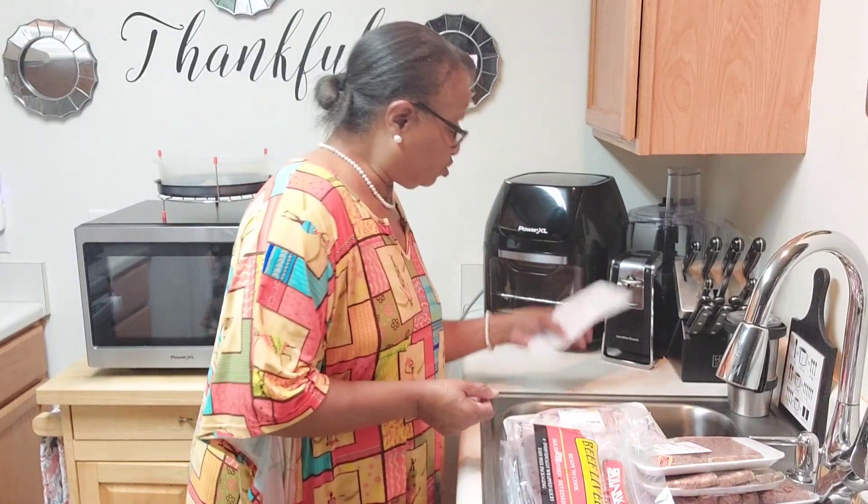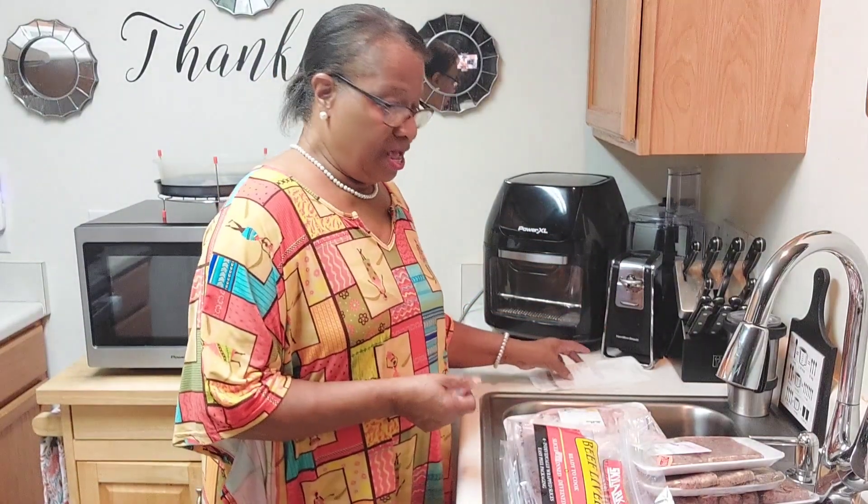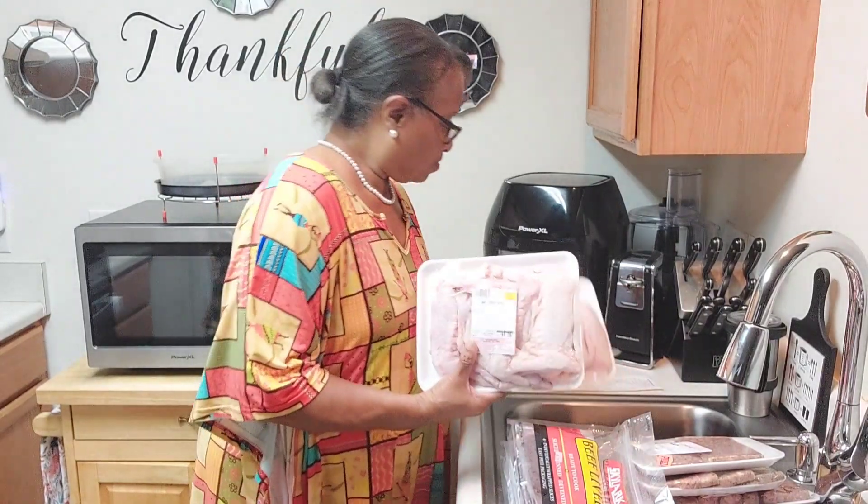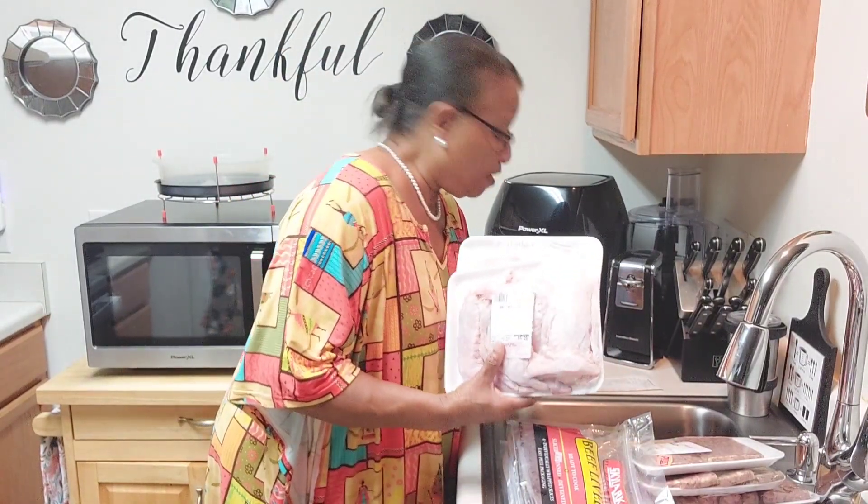It came to $110.34. And this is the meat that I purchased — two packages of the baby turkey wings.